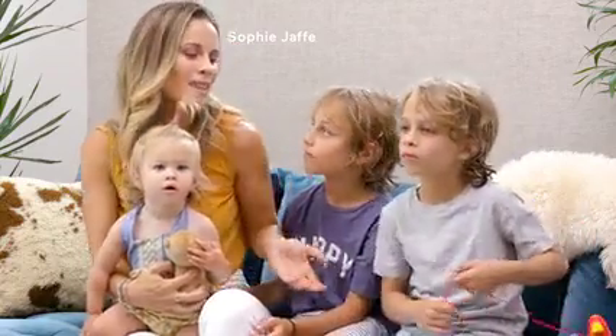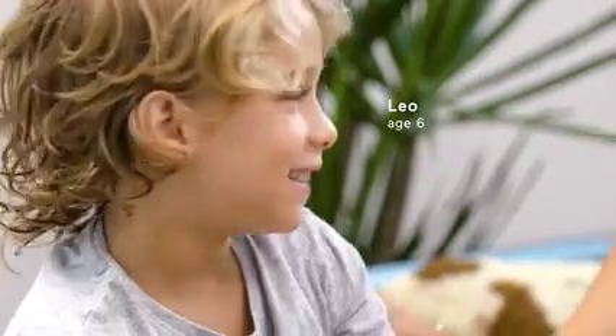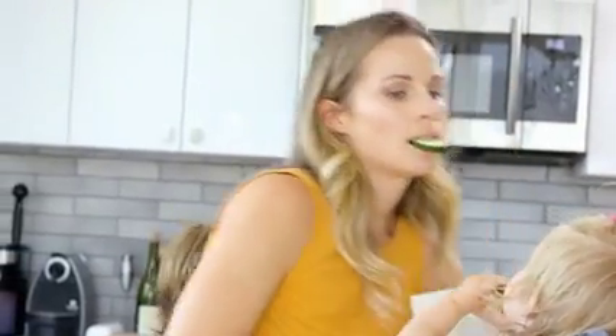Hi, my name is Sophie Jaffe and this is my family. We just started school — we're back to school. We're in first grade, third grade, and we've got one that's not even in school yet. It's pretty hectic around here.